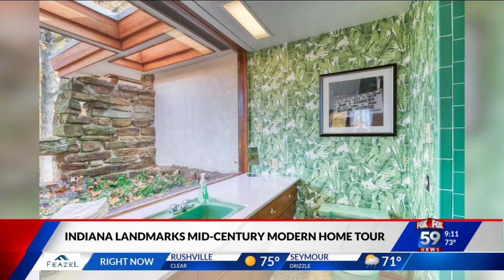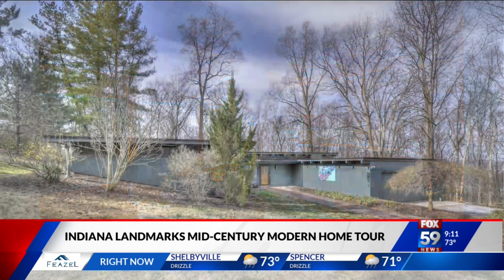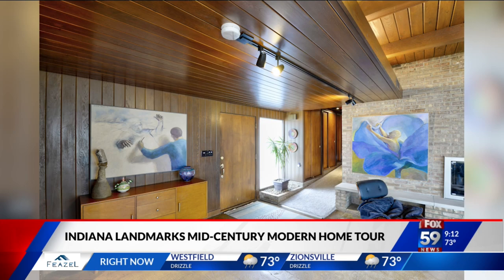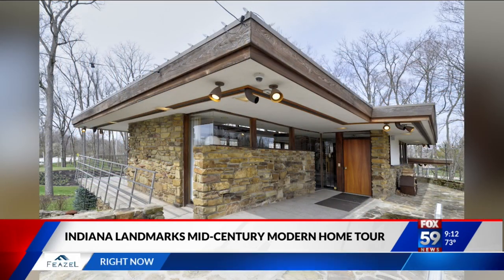I'm really excited because one of the properties on the tour is the Loeffner home. Those that remember Loeffner cafeterias here in central Indiana — it was Mr. Loeffner's home. Built in 1967. That's awesome. And it's for sale right now, as a matter of fact.